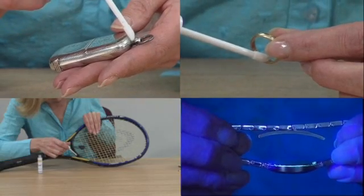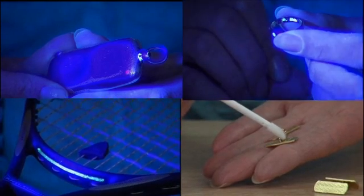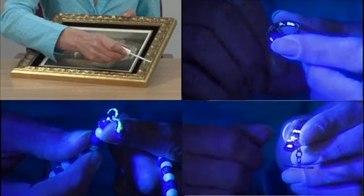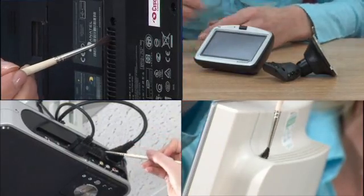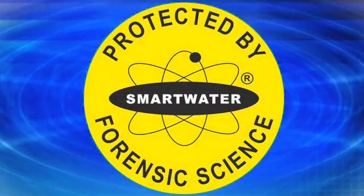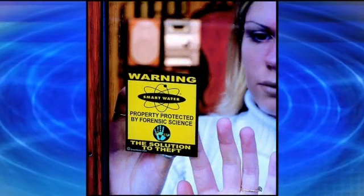You can use Smartwater to protect anything, including jewelry, family heirlooms, those close-to-the-heart things that no amount of insurance will ever replace. If you're a business owner and suffer a burglary, it's the downtime to your business which can hurt the most. Make sure you display the Smartwater warning labels at all the relevant entry points to your property, and that's all there is to it.